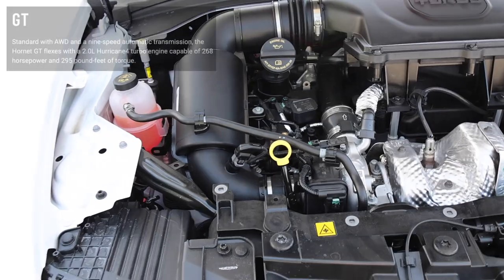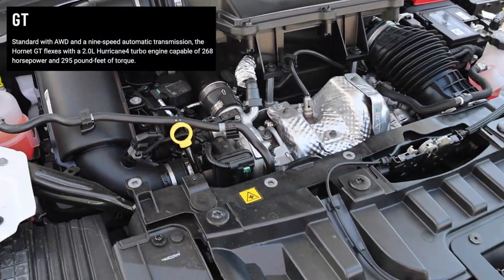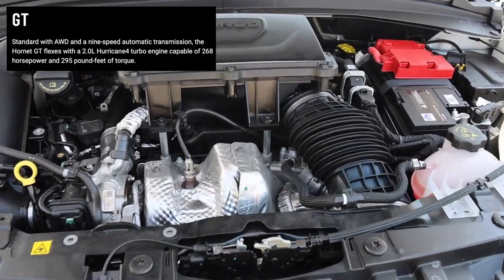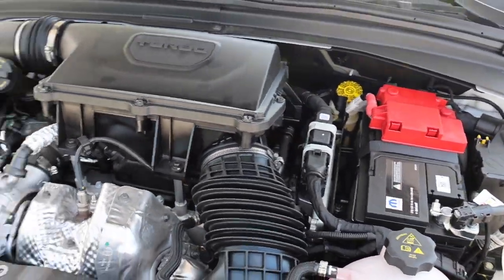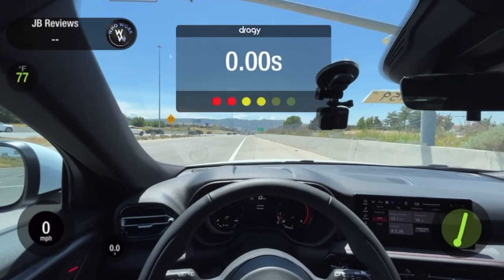That bump wasn't too bad — if you're not going too fast, it's pretty good. We're going to get down the road and I'll show you the zero-to-sixty. This thing is the way of the future: 268 horsepower, which is pretty impressive, and 295 pound-feet of torque. You ready? Here we go.